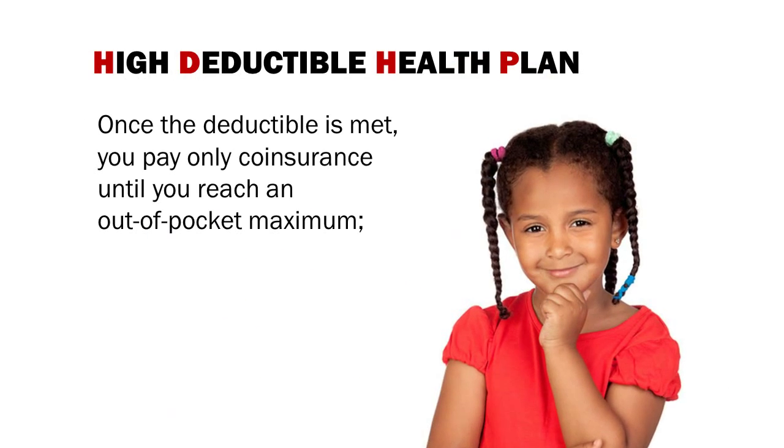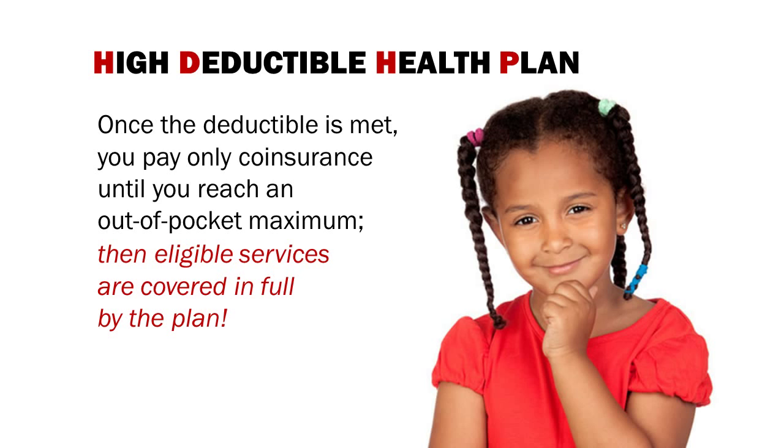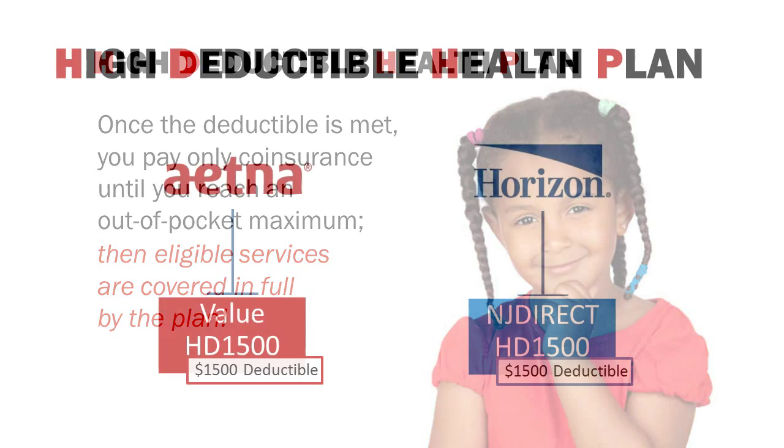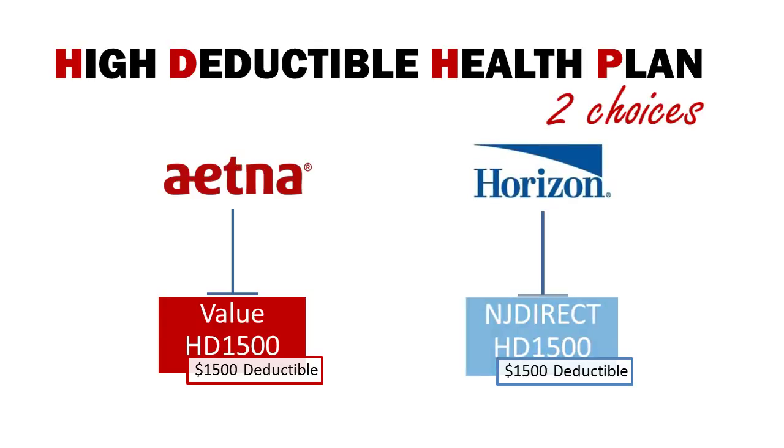Once the deductible is met, you pay only co-insurance until you reach an out-of-pocket maximum, and then eligible services are covered in full by the plan. The SEHBP will offer two High Deductible Health Plans, or HDHP options for 2016. Aetna will offer the Value HD 1500 plan and Horizon will offer the NJ Direct HD 1500 plan. The 1500 means a $1500 deductible.